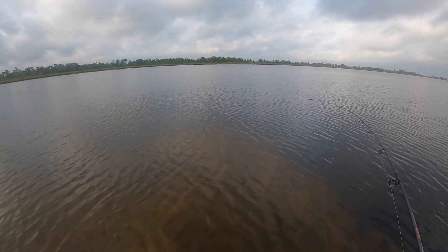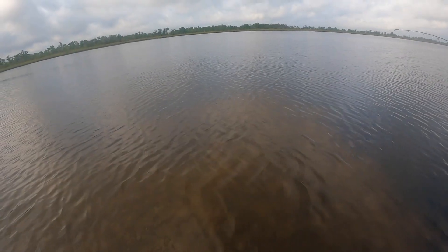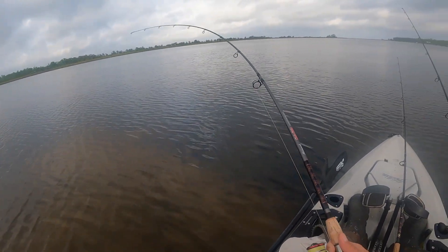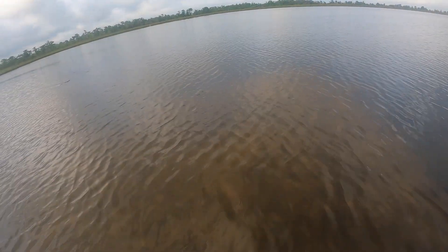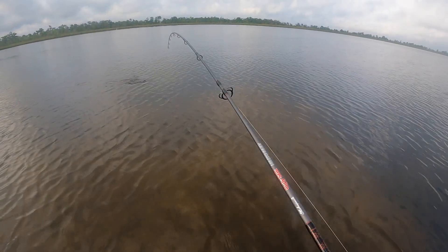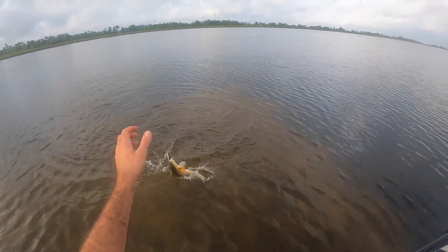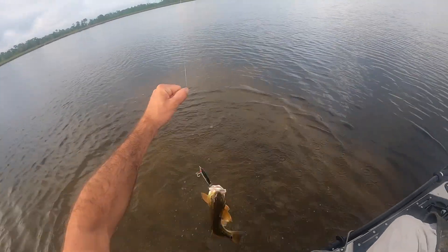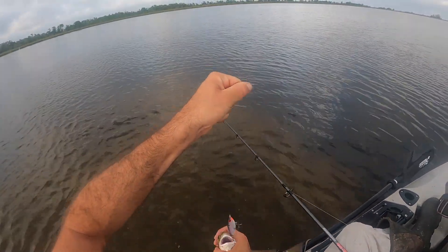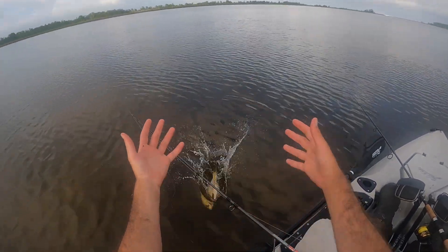Fish on! On the Mirrodine. Looks like a red — it's a red. Not a huge red, but a nice one. Always love catching these guys on the twitch bait. First fish of the day, and he's gone.